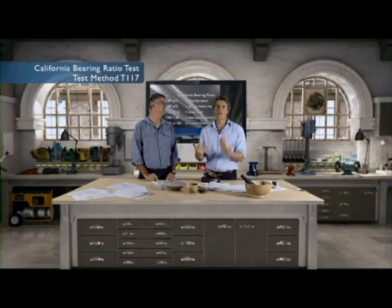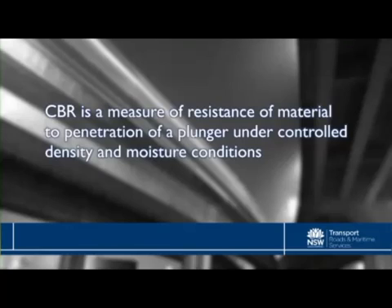So in layperson's terms, what is the CBR? CBR is a measure of resistance of material to penetration of a plunger under controlled density and moisture conditions.